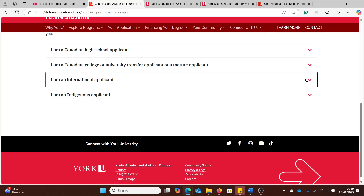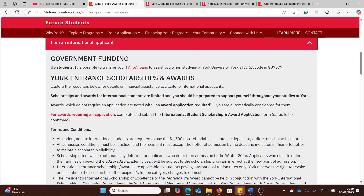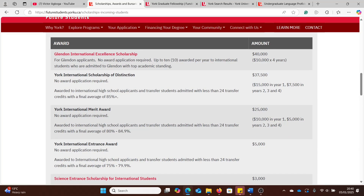This is the scholarship page for undergrad applicants — those applying for BA and BSc programs. Going to international applicants to see the different funding opportunities, you'll notice: no award application required. So for some of these scholarships, you do not need a separate application process. All you need to do is apply for a course, submit all your documents, and if your application is strong enough, they award you one of these scholarships automatically.